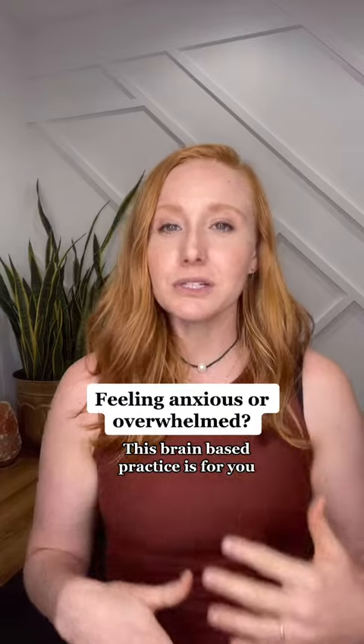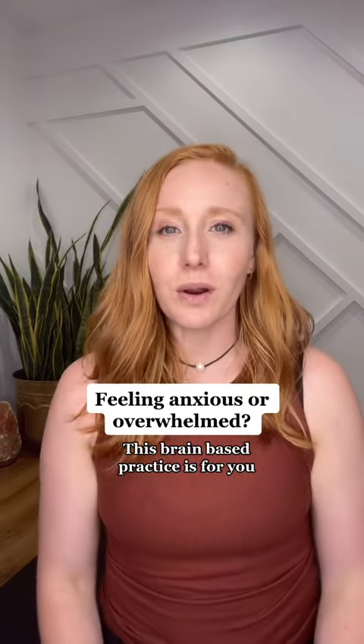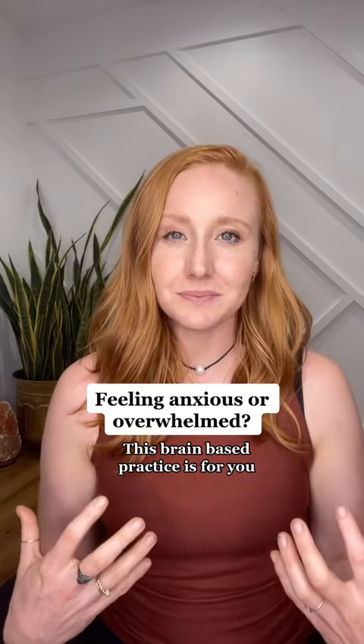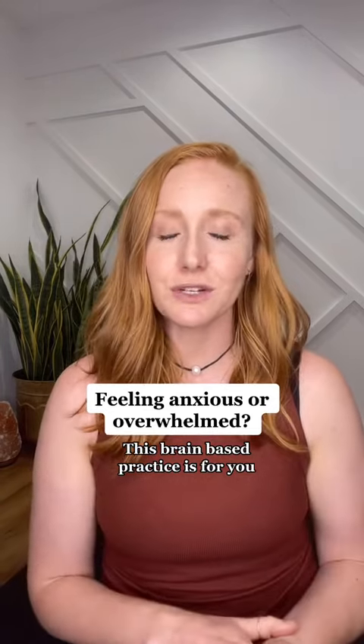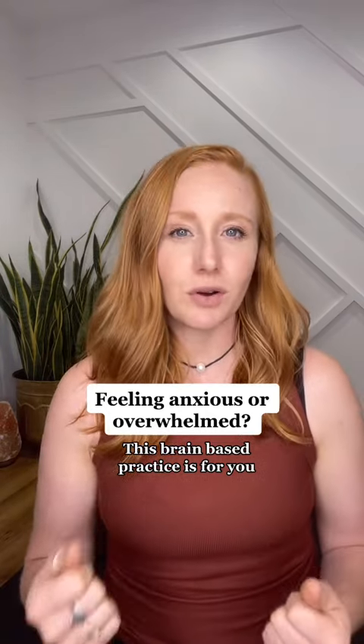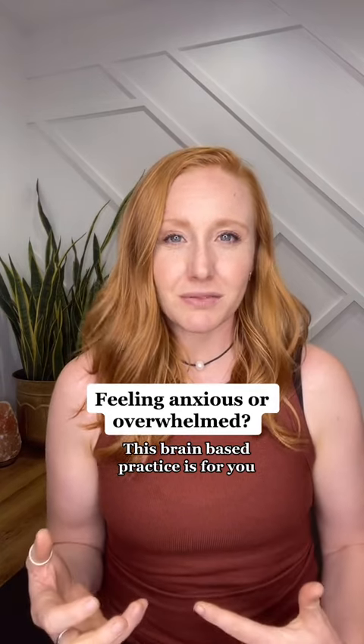Before we start, I invite you to hit pause and do either a forward fold or tilt your head to the right or the left and notice any physical tension. We're going to retest this after the drill, and then do a quick emotional scan. How are you feeling emotionally? A little bit anxious, overwhelmed, butterflies in your stomach?